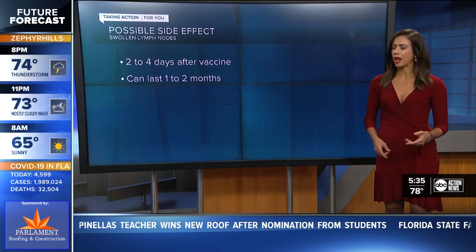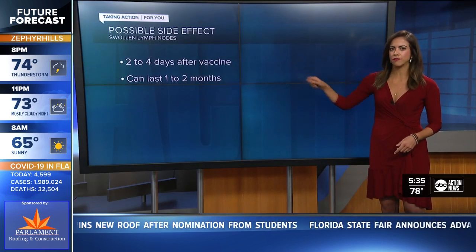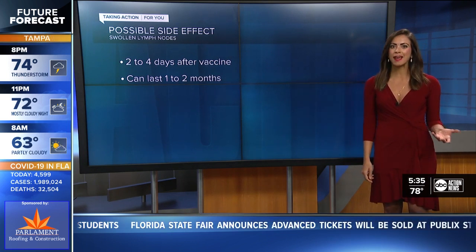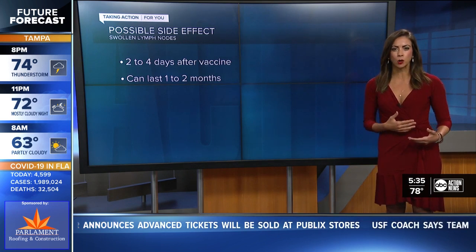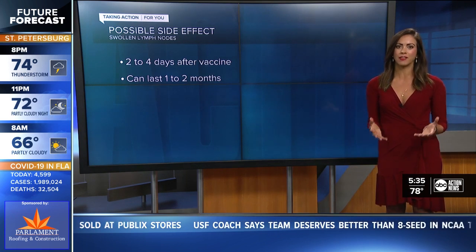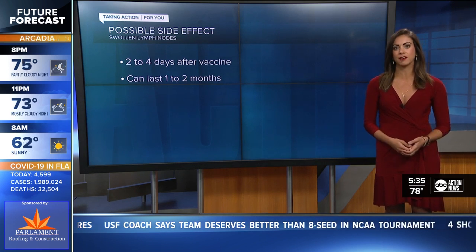Dr. Kennard tells me this swelling would happen about two to four days after you get the vaccine and could last anywhere from one to two months. This may have some people concerned because swollen lymph nodes typically in the armpit area are often a sign of breast cancer. So we want to make you aware that this is a possible side effect of the vaccine.